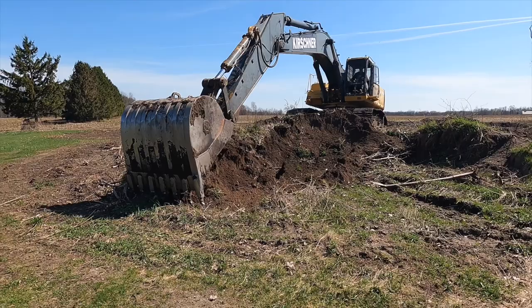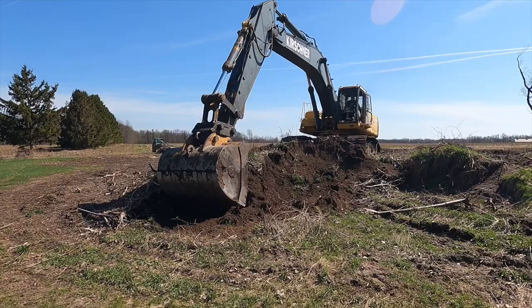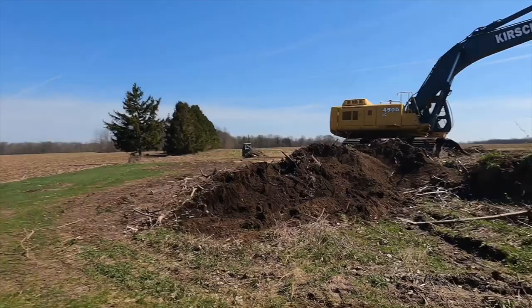Just like Gold Rush, except instead of digging for gold we're making ground for corn and soybeans. Okay, that's all I've got for you guys today. We'll finish up the corn planter tomorrow. Have a good night — make sure you like and subscribe. Peace.